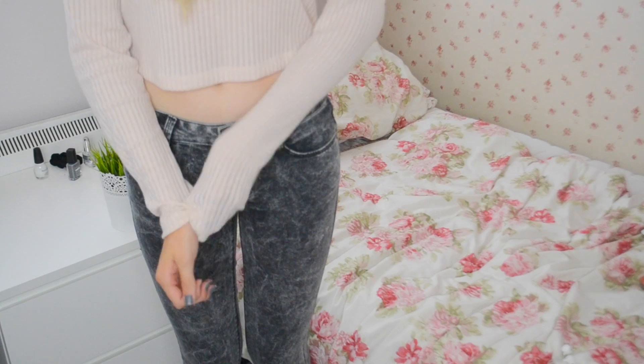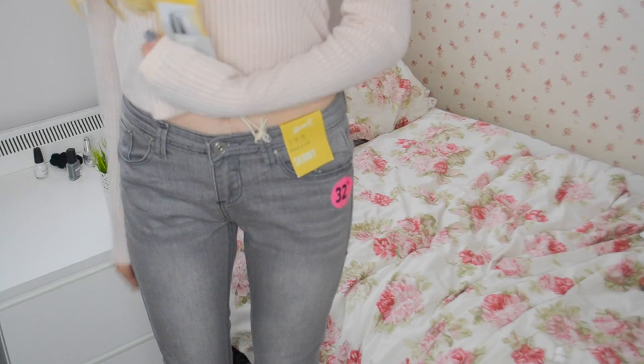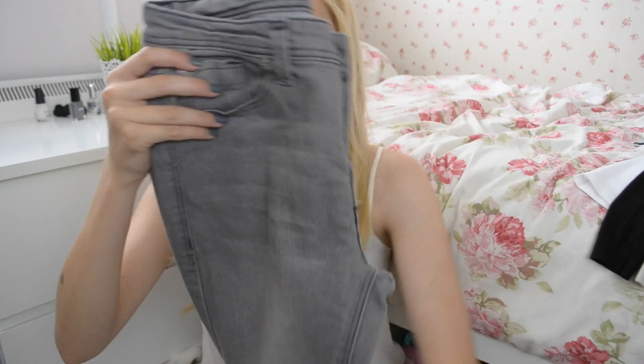Moving on to the clothing items — and this is going to be a try-on haul so I'll be adding clips of me trying these on. First, a pair of dark grey acid wash skinny jeans which I'm in love with — super comfy at about £11. Then a plain grey pair of skinny jeans for £10, just to have something a bit different from my usual denim.